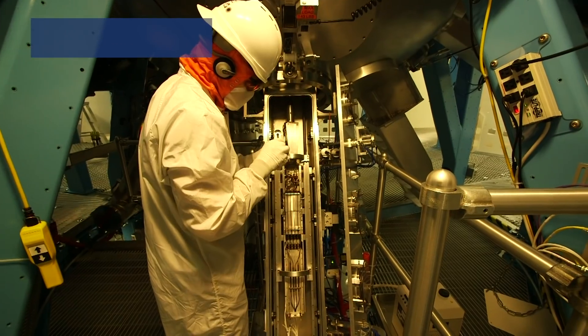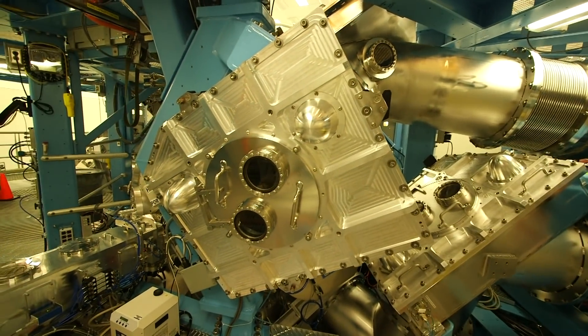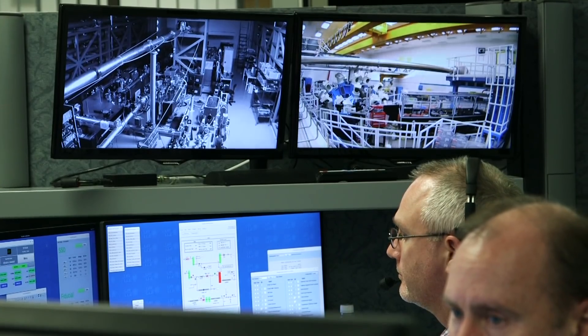The Laboratory of Laser Energetics at the University of Rochester is a world-renowned research entity of scale. It's a research center embedded in a university, and we're a world-leading center for inertial fusion research.